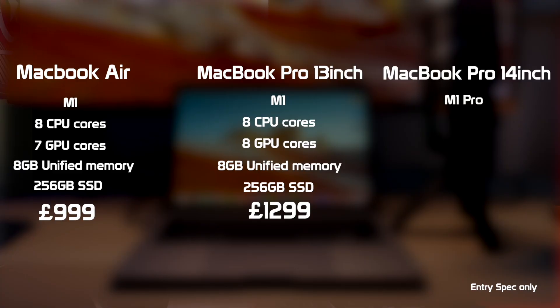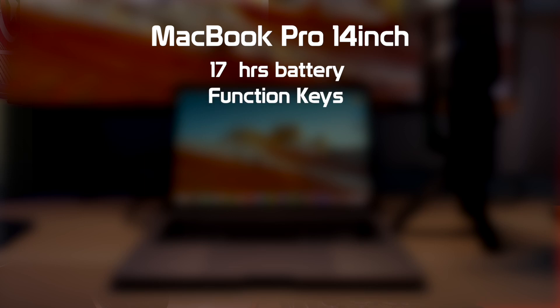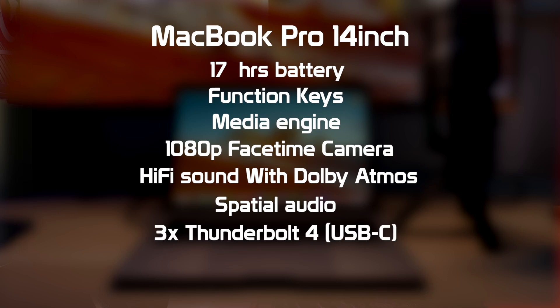The next model up, the MacBook Pro 14-inch — its entry level has an 8-core CPU, 14-core GPU, 16GB of unified memory, and a 512GB hard drive, costing £1,899 — £600 more than the 13-inch. There are some differences to consider: battery life drops to 17 hours, you lose the Touch Bar and go back to function keys, but it gives you a media engine helping to encode and decode ProRes better, a 1080p FaceTime camera, a better hi-fi sound system with Dolby Atmos, spatial audio with dynamic head tracking when using AirPods 3rd Gen, Pro, and Max, an extra Thunderbolt 4 USB-C port, an HDMI port, and an SDXC port. In my opinion, that model is just more Pro.